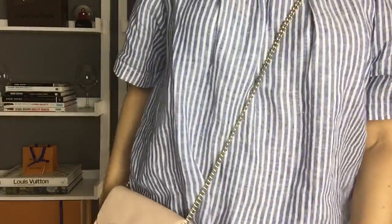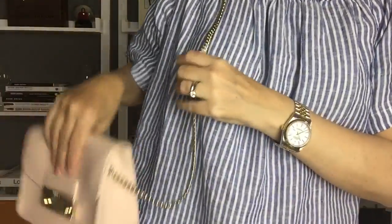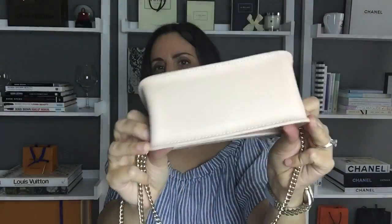You can wear it crossbody — it comes down right on my hip — or as a long shoulder bag where it falls on my lower hip. It's roomy enough for your phone, keys, cash, and cards using the card slots, making it the perfect little going-out bag. I absolutely love it — it's just such a beautiful blush pink color, perfect for springtime.